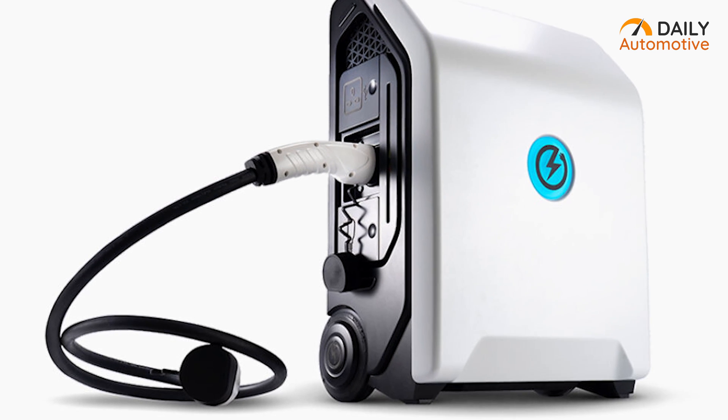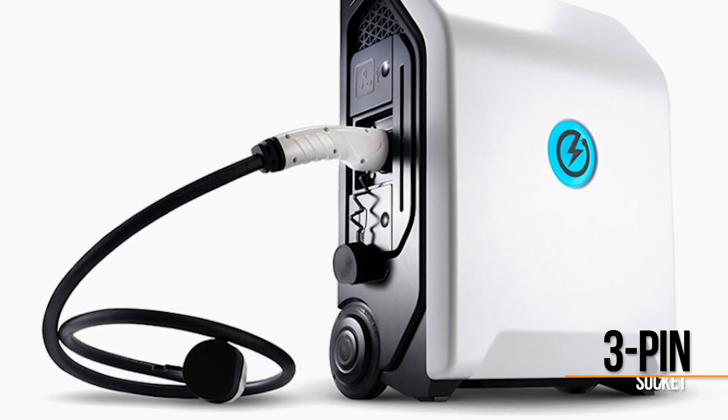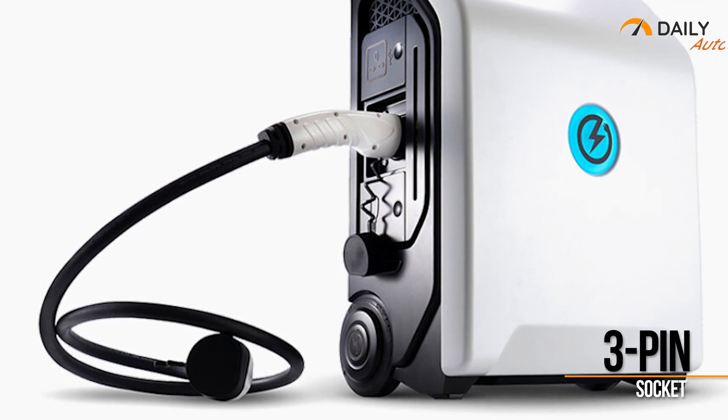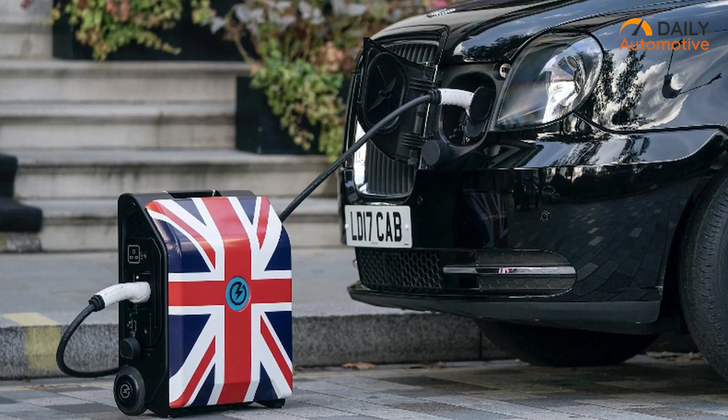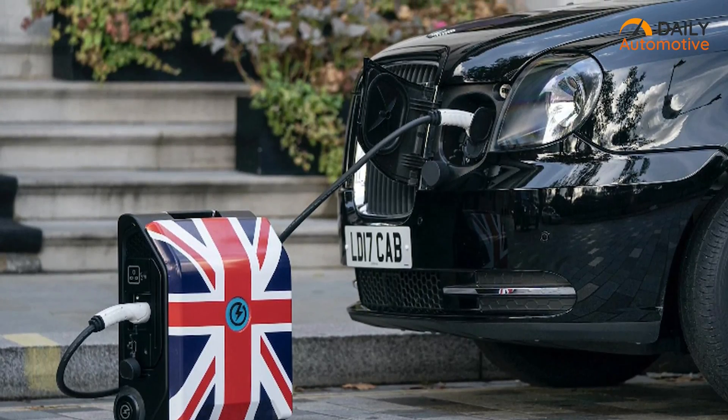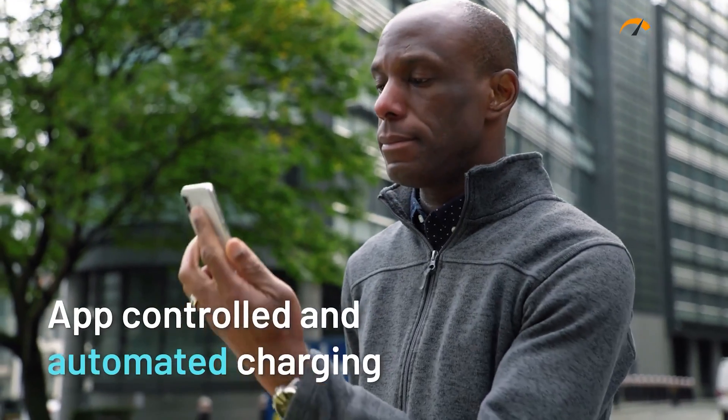Surprisingly, this charging station uses a standard 3-pin power socket to charge itself up overnight. But what we really like the most about this station is its remote management capability, from which you can use your smartphone to charge your car or the station itself.